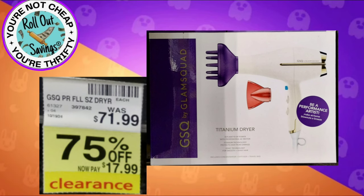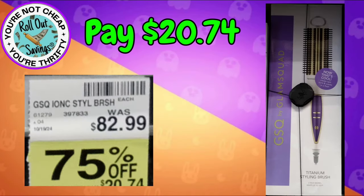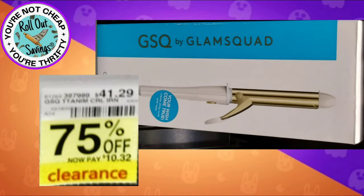Hopping right in, we have this hair dryer which is normally $71.99 — you're gonna get it for $17.99. These items are also great for Christmas. For $82.99 marked down to $20.74, you can get this hot brush styling iron.